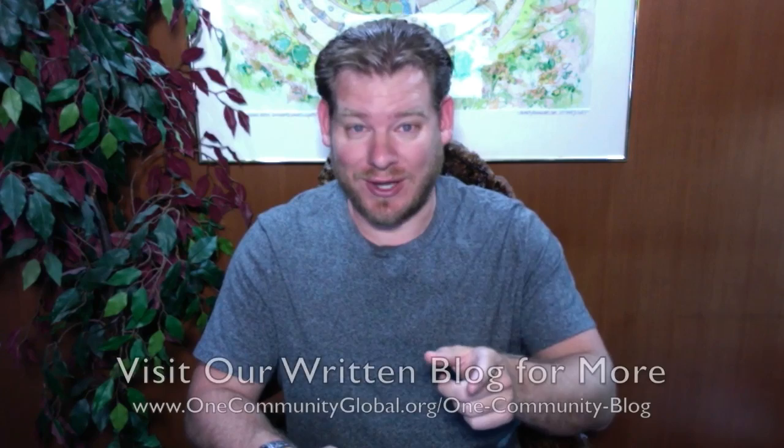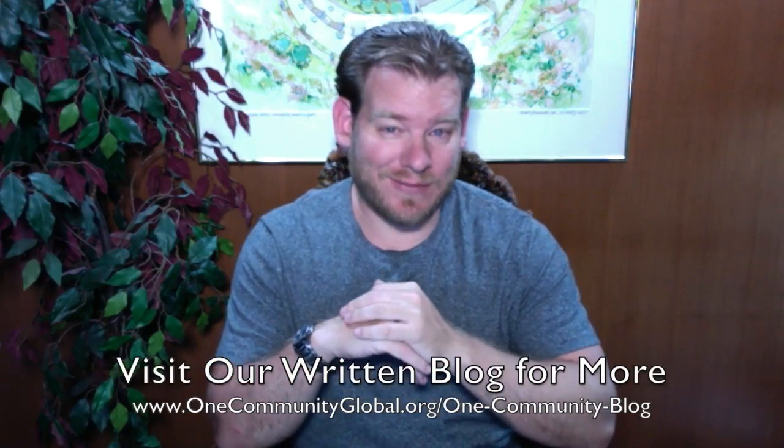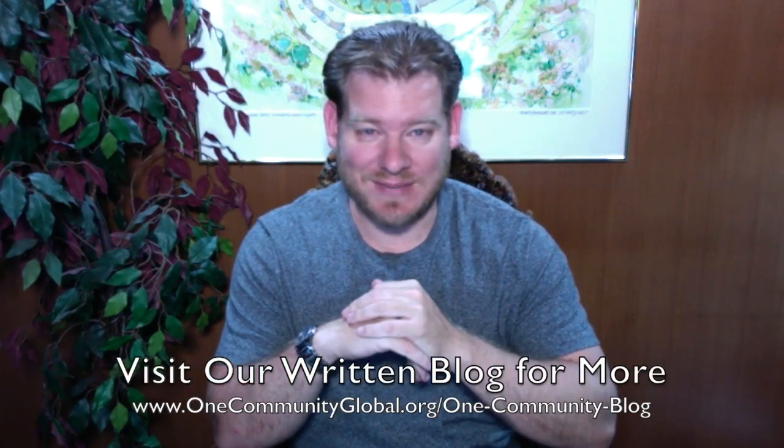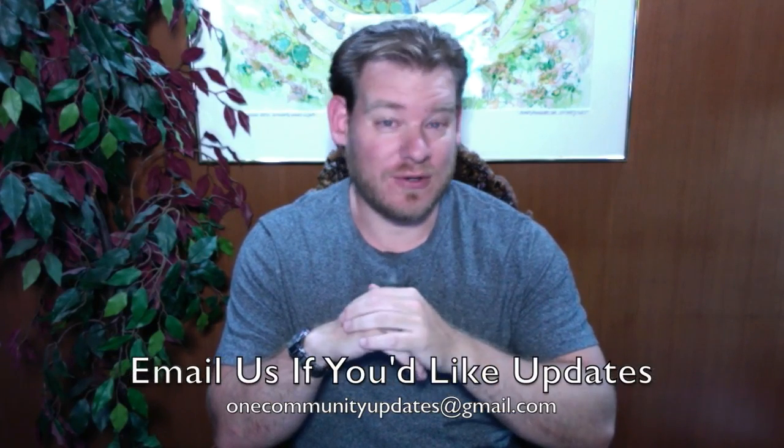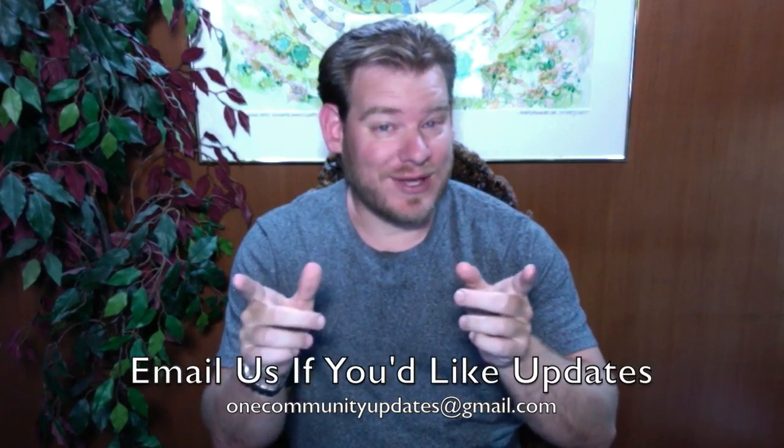If you'd like to see more details, more specifics, or links to all the open source content, you can visit our written blog. Also, if you'd like to receive an email every time one of these updates comes out, you can send an email to onecommunityupdates at gmail.com and we'll add you to our newsletter list, or you can subscribe to our YouTube channel. Let's jump into the updates.